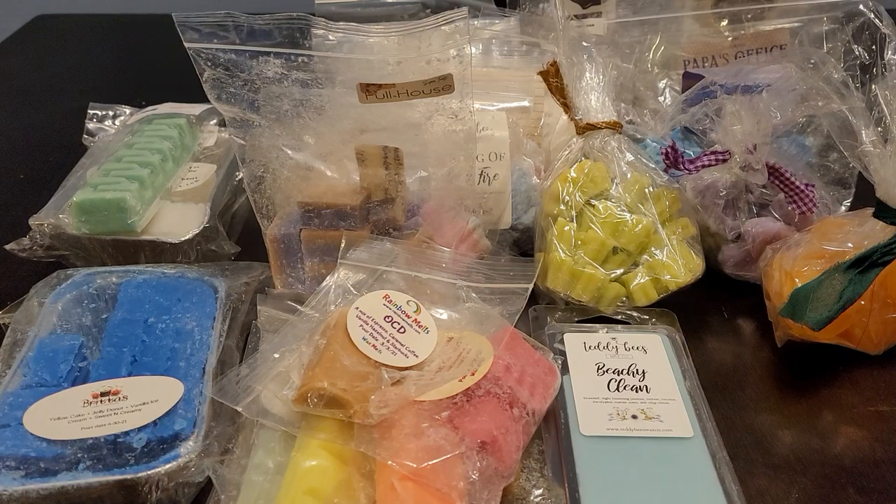Hi everyone, welcome back to my channel. Tashaun here and I'm back with part two of what I melted for the month of March. As I mentioned in part one, I am behind with filming so I do apologize for that. Let's get started because I do have a lot here and I don't want this video to be super long.